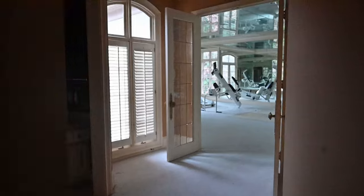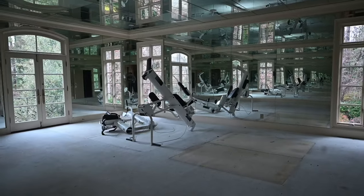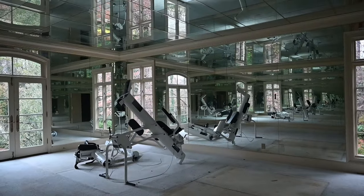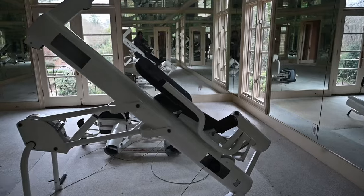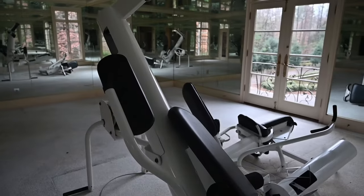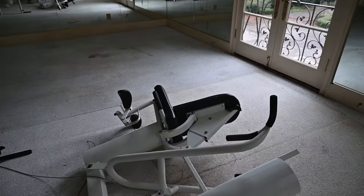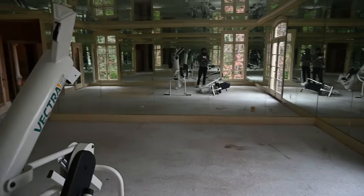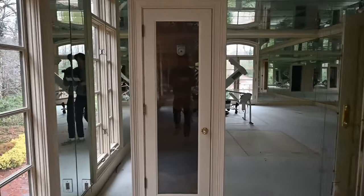Going over here to the first section of the second floor, we're going to see the gym. This place had its own gym — one of my dreams, having a gym in my house. It seems like most of the equipment has been taken out unfortunately, and there are only two pieces of equipment left. This looks like some sort of leg machine. There are mirrors all around, which is really neat. And through this door right here is a sauna — so after a nice workout you can just hop in and relax.